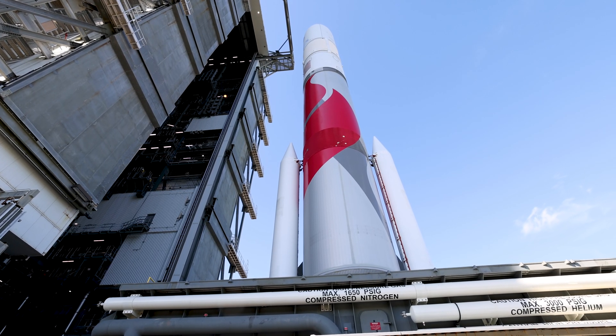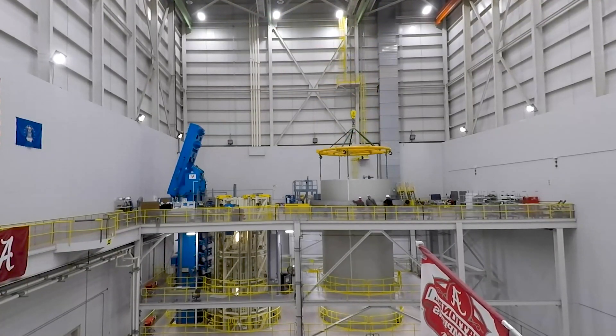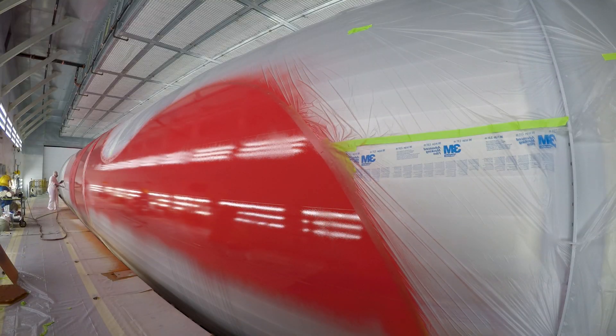Vulcan's first stage is built using lightweight machined and bump-pressed ortho-grid aluminum panels to form the liquid propellant tanks. Once formed, tanks are joined together using circumferential friction stir welding before heading to the paint booth.